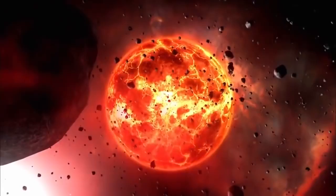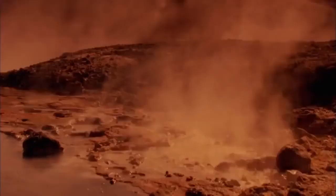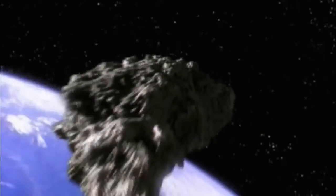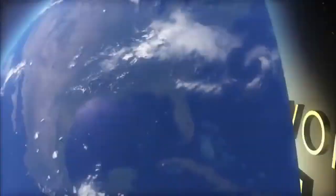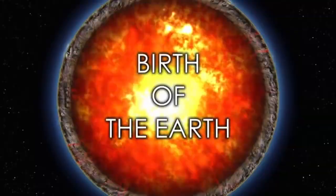This episode travels back in time to investigate the greatest geological mystery of all — the birth of the Earth. Scientists explore how our planet first formed from the dust of the solar system, how molten rock solidified to land, how our oceans filled with water, and how life arrived on Earth. These are the earliest chapters in the incredible story of how the Earth was made.